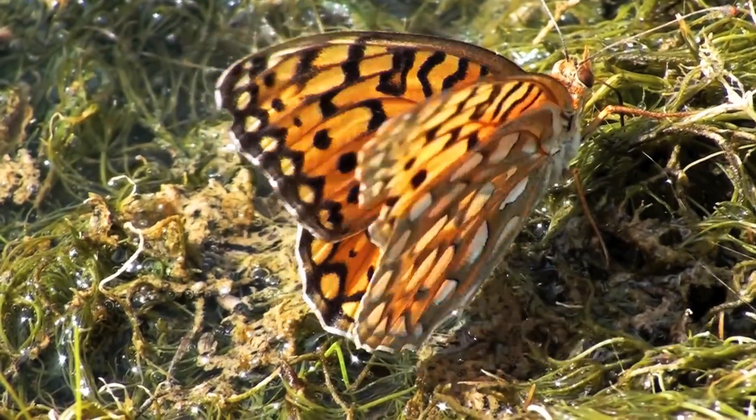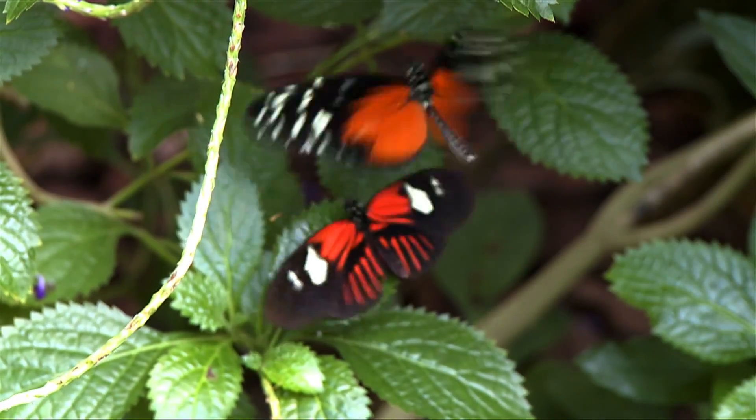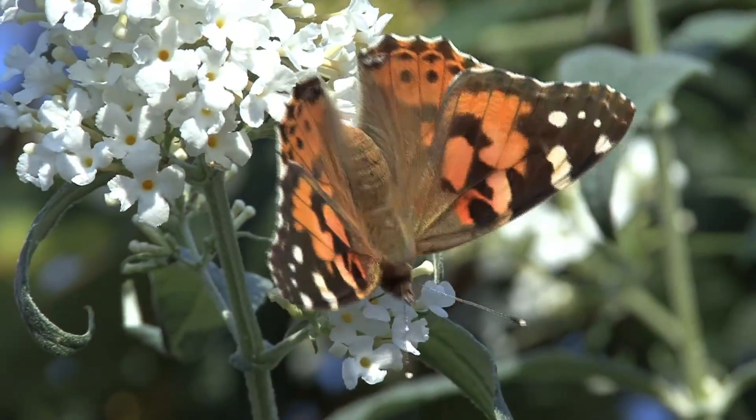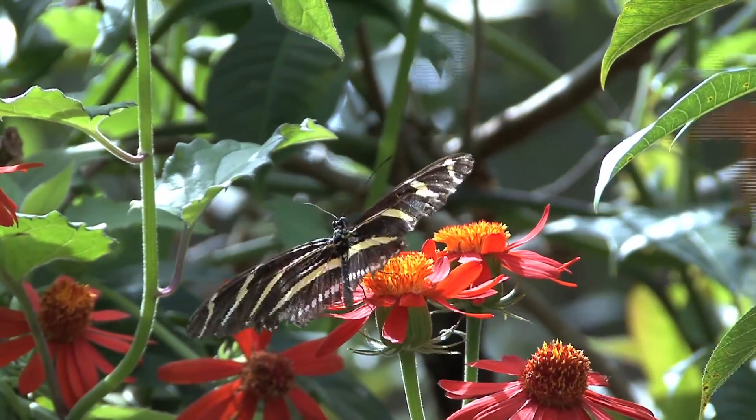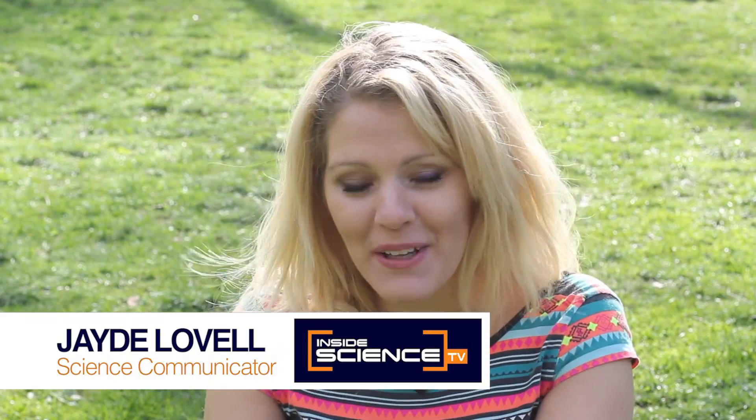We're all familiar with the butterfly effect — the analogy that the wind from a butterfly's wings, or any other tiny variations, can cause huge weather effects somewhere else in the world. But how do butterflies create those breezes in the first place?